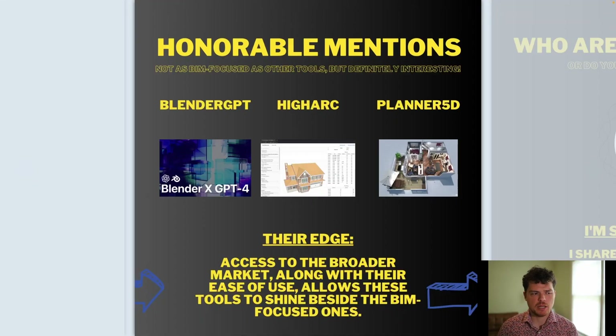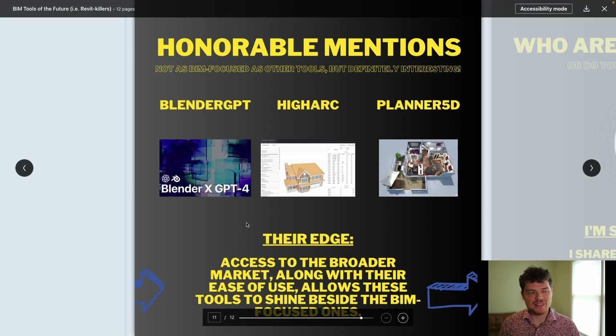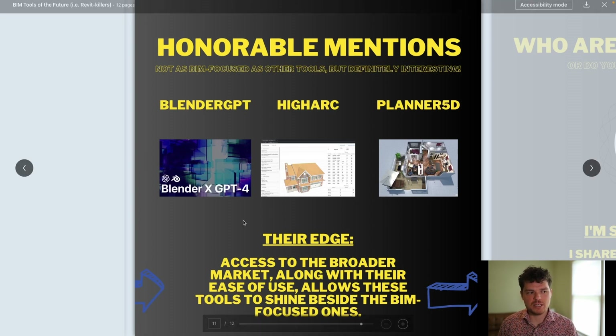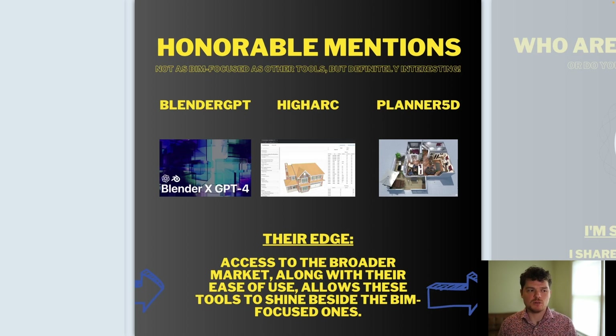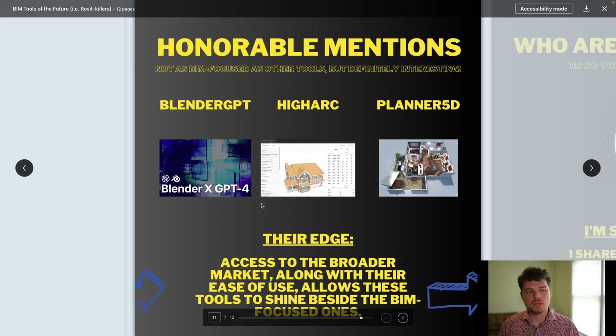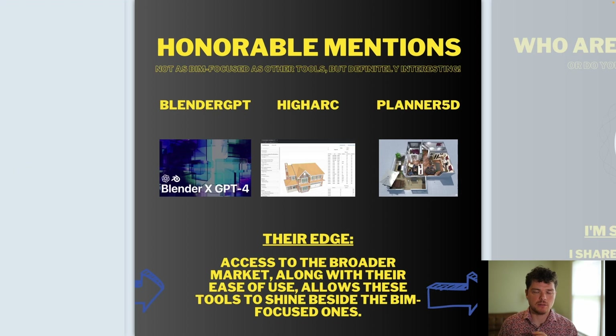There were a couple of honorable mentions. HighArc has a lot of potential in terms of getting that residential and housing market — really niching down on that element — and they've also done a lot in terms of getting construction documents automated. I think this platform has a little bit more potential than an honorable mention in terms of taking a slice of the market share. Additionally, Blender is just an insane tool with a lot of functionality. It is open source and free to use, and there's so much capability within it. I'm really curious to see if it will ever gain that level of market adoption, though it still doesn't have the same BIM capability yet.